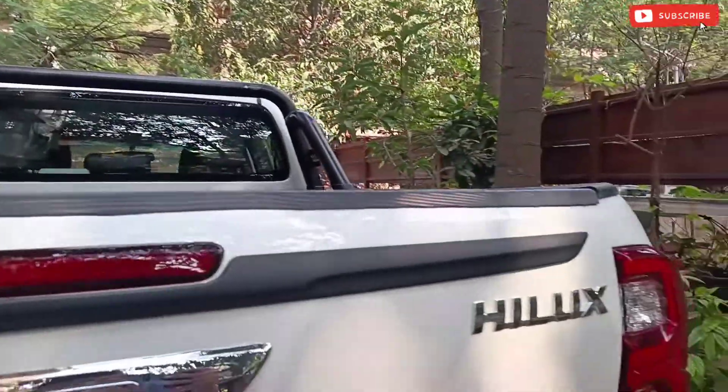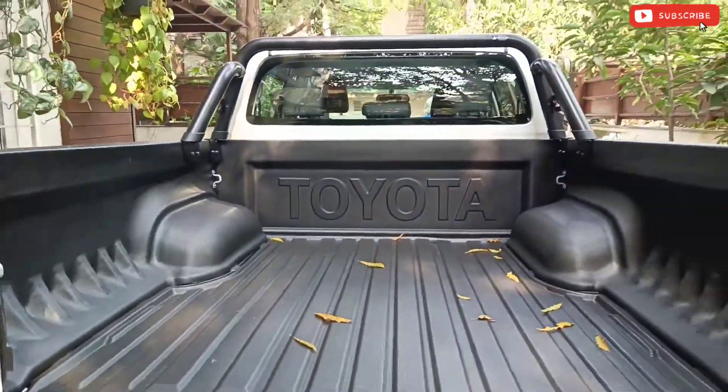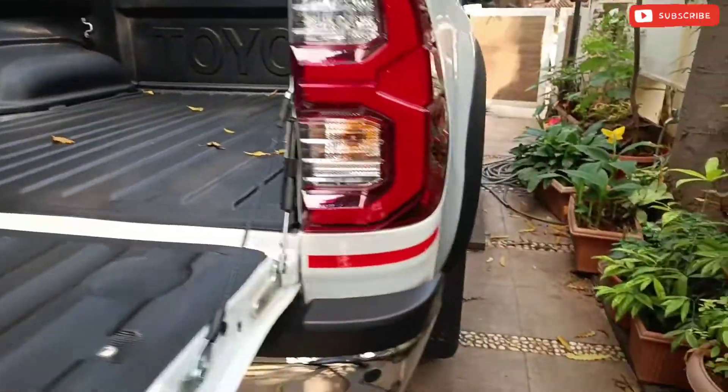This is the tailgate garnish — it is also a good accessory for looks. Now the most important accessory of the Hilux is the bed liner. This is a plastic part and it keeps your car protected from any scratches or damages whenever you put any material in it.